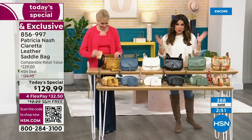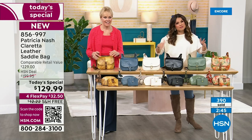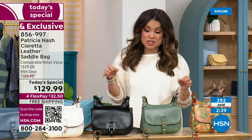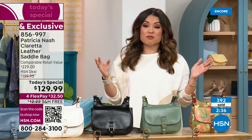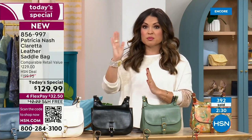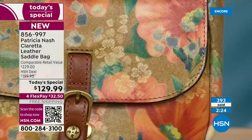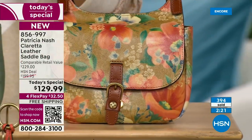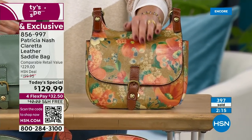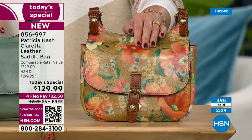If you love this bag, the next 24 hours are critical — that is the length of our today's special. When we hit midnight it disappears, and sometimes we do post sales on today's specials but not on this one. Patricia's designs can be found all over the U.S., but this one is exclusive to us. Comparable retail value of bags at fine department stores of this size and quality is $229 — we are saving you $100 off that for the next 24 hours or while your favorite color or print lasts. If you love Apricot Blossom, order sooner rather than later — it is by far the most popular.